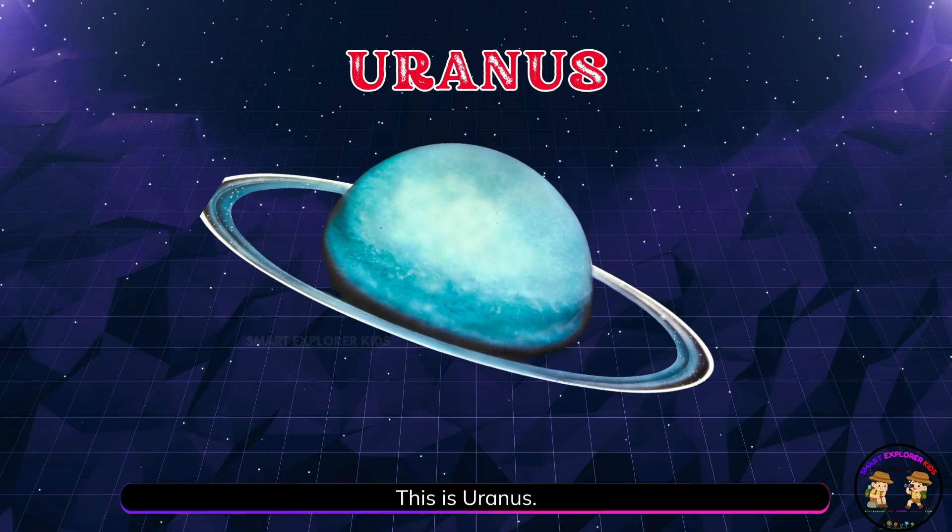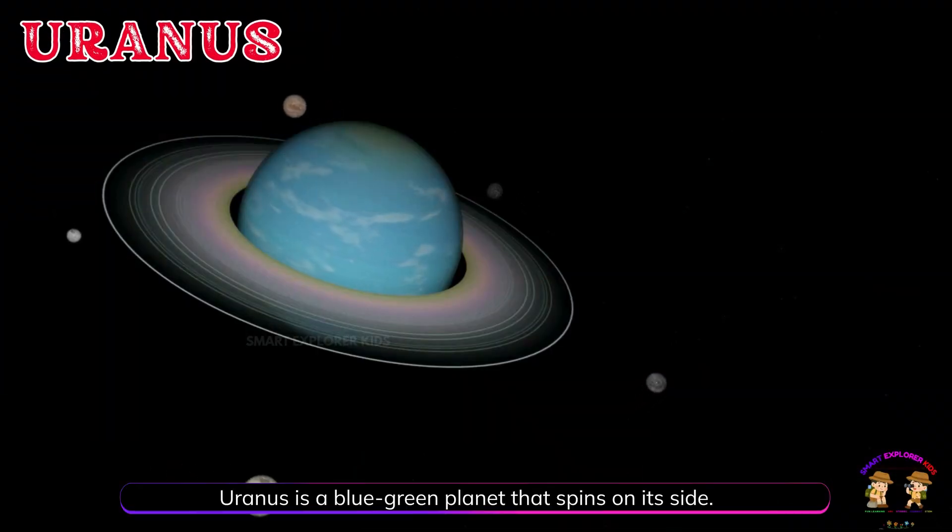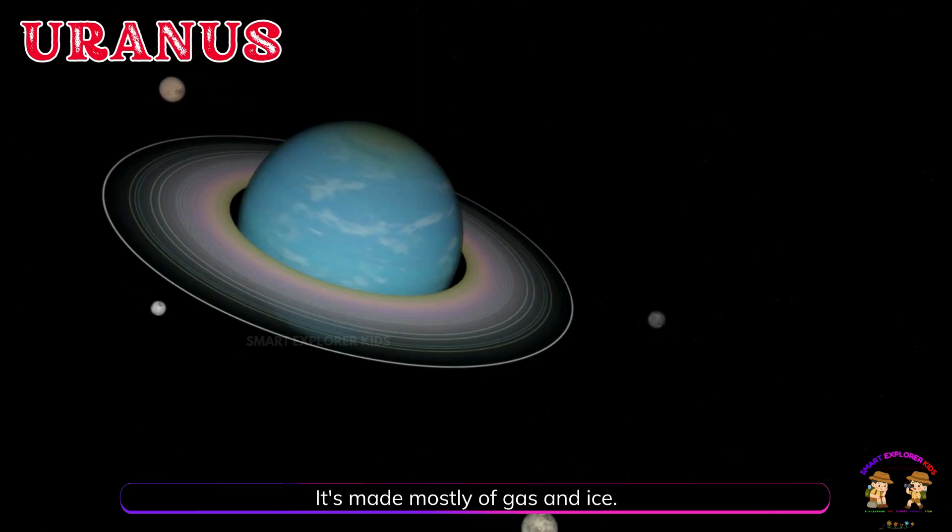This is Uranus. Uranus is a blue-green planet that spins on its side. It's made mostly of gas and ice.